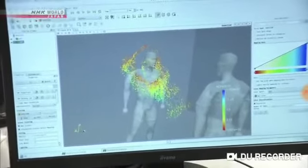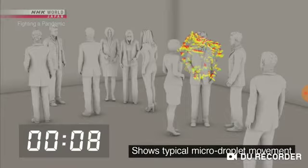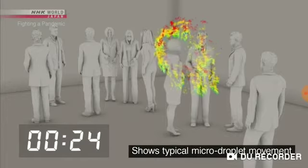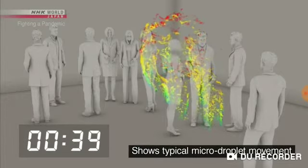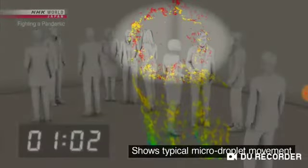This lab is simulating the movement of micro droplets in an airtight room — about 10 people in an enclosed space the size of a classroom. A person coughs once and spreads about 100,000 droplets. Large droplets are shown in blue and green; most of these fall to the ground within one minute. But the micro droplets, shown in red, continue to drift.